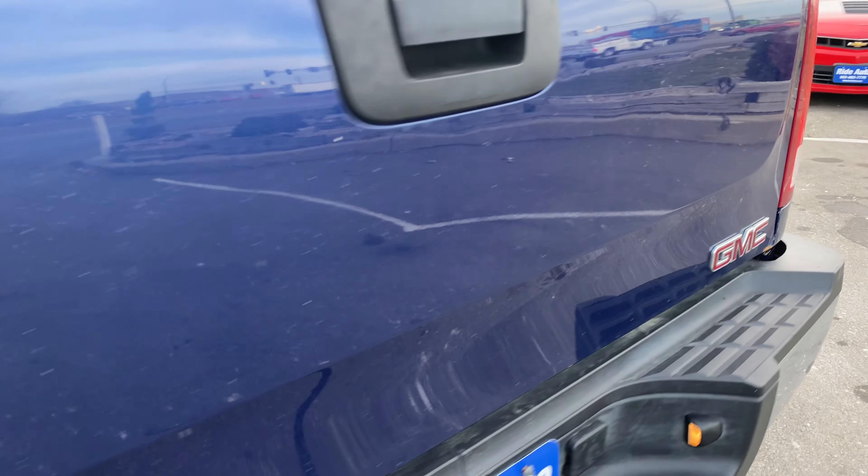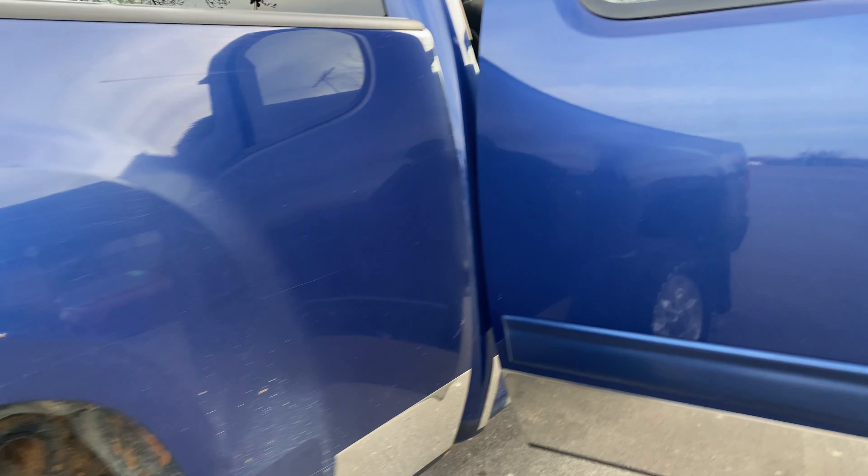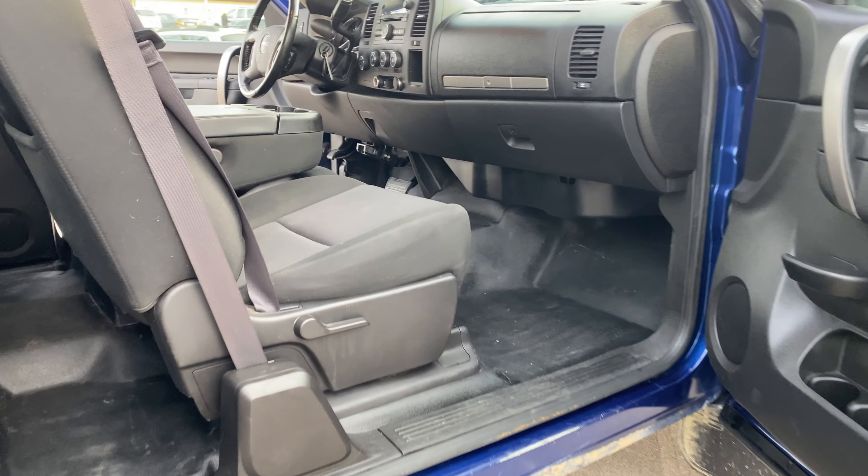Overall condition of the vehicle is nice — all original paint. Here's the other side of the vehicle.